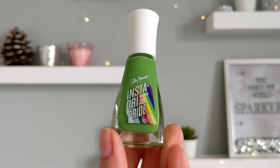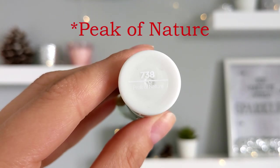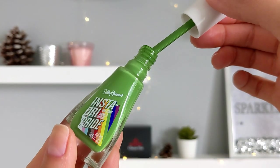The next shade is a very nice green color. I have a full video about this Sally Hansen Insta-Dry Pride collection, so if you are interested, check it out. It's very pigmented nail polish.